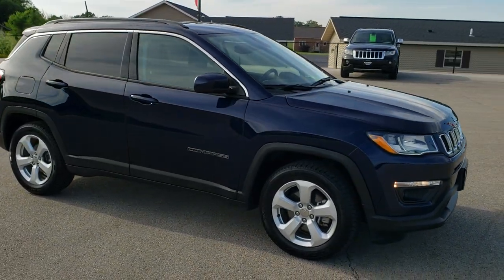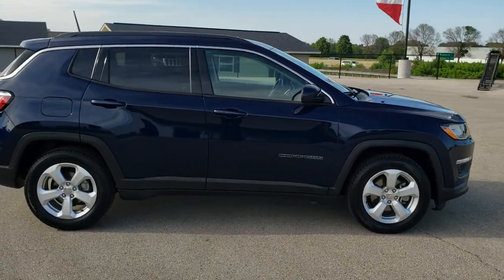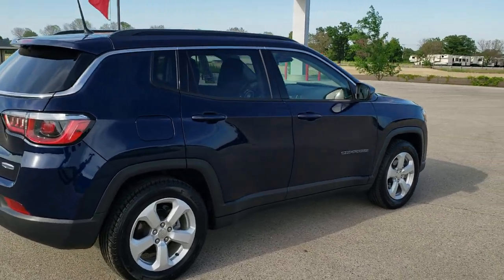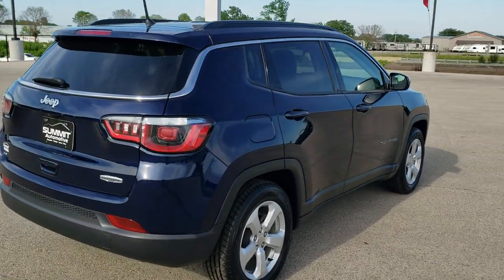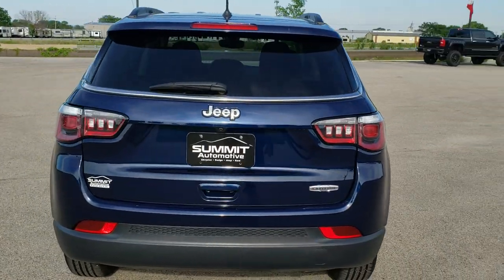This vehicle has a 2.4 liter 4 cylinder multi-air motor that pumps out 180 horsepower. It has been fully safetied and inspected by our service shop, has a fresh oil and filter change, all the fluids have been checked and topped off, and this Jeep is 100% ready to go.